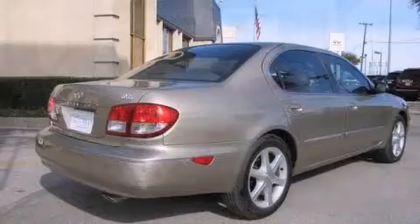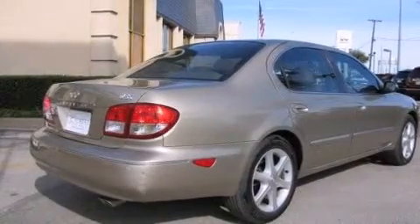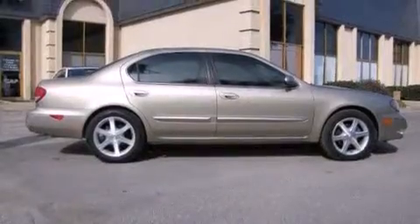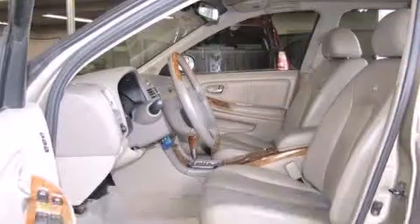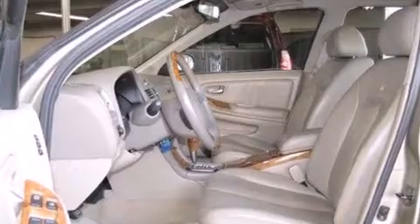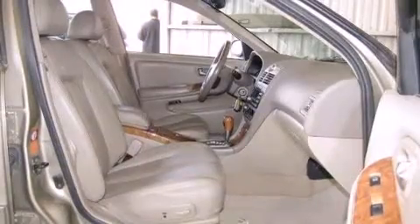All of the premium features expected of an Infiniti are offered, including leather upholstery, front and rear cupholders, and power seats. With high-intensity discharge headlights illuminating your path, you'll always appreciate maximum visibility.